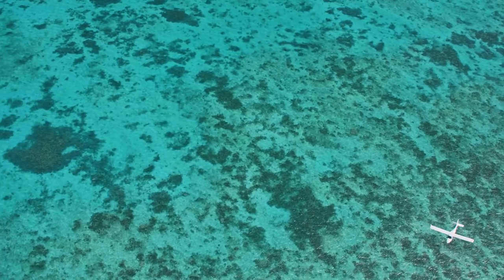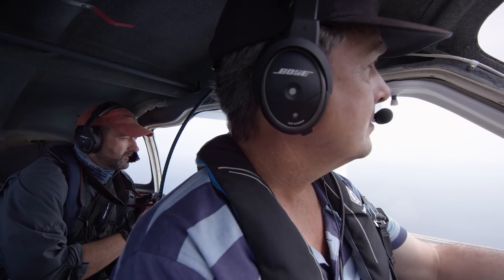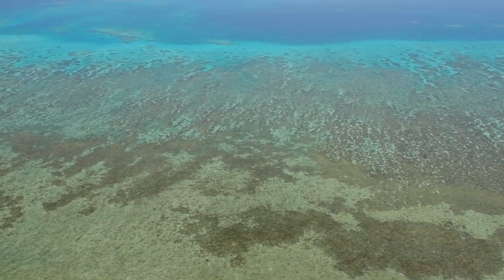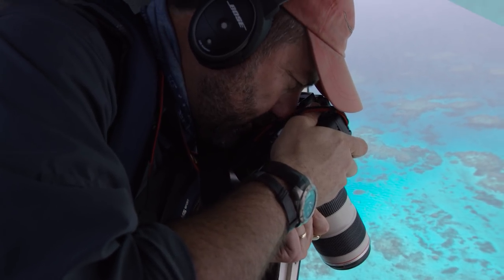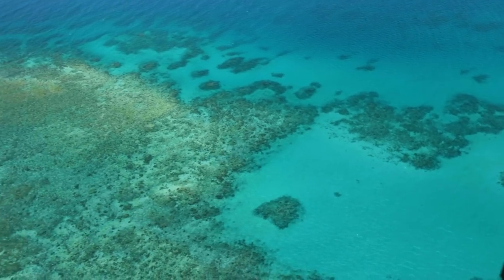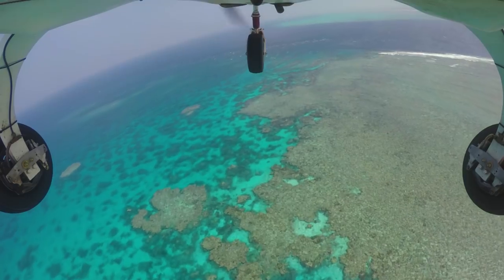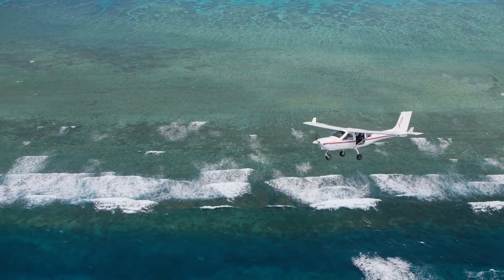Fortunately, the reef is constantly rebuilding. And if we keep the reefs healthy enough, we're beginning to hear that there's an ability for them to recover. And now through these images, I have the responsibility to remind as many people as I can exactly what we have here and how important it is for us to all think about what we do on land and the impacts it has on our oceans and reef. At some level, we're all connected to the Great Barrier Reef.